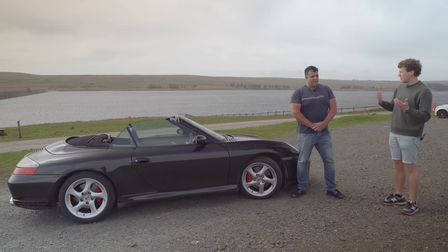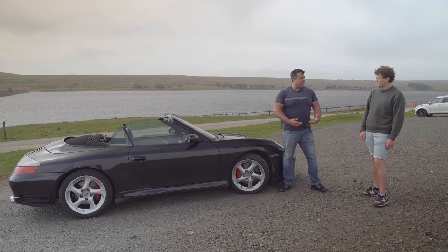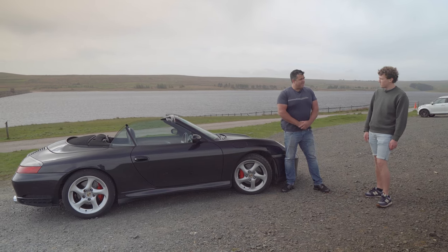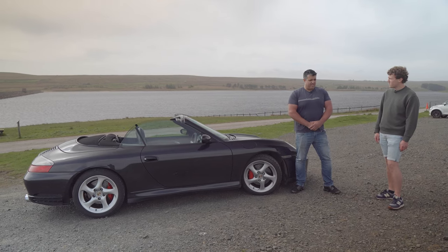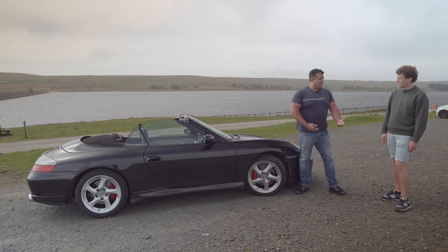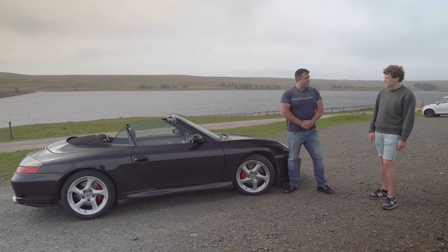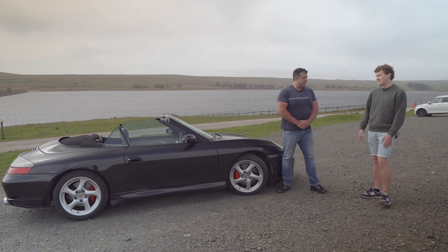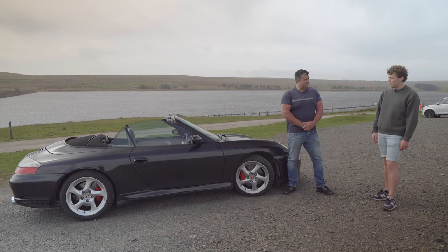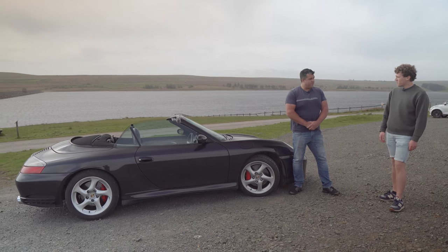Have you had to do much to it in that ownership period? It's been fairly reliable. When I first got it, I made sure the wear and tear things were dealt with — brake pads, discs and new tyres. Two years into ownership, not out of choice, I had to do some fairly extensive works to the cooling system. There was an issue with the water pipes, so you have to drop the engine. Whilst the engine was out, I chose to get the clutch done at the same time, to save on the labour of eventually having to drop the engine again anyway.